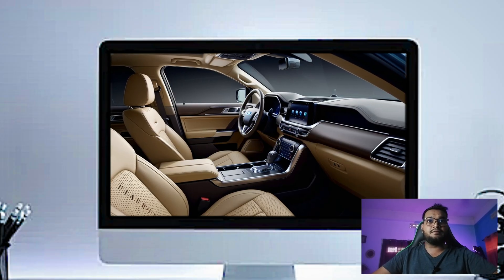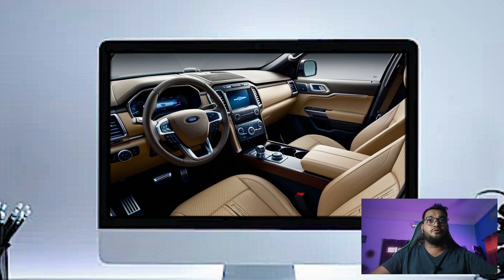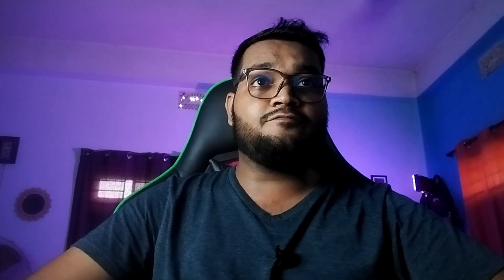The 2025 Ford Explorer Platinum is where things get even more luxurious. Ford has packed this cabin with premium materials and cutting-edge technology, making it feel more like a luxury SUV than your typical family hauler.